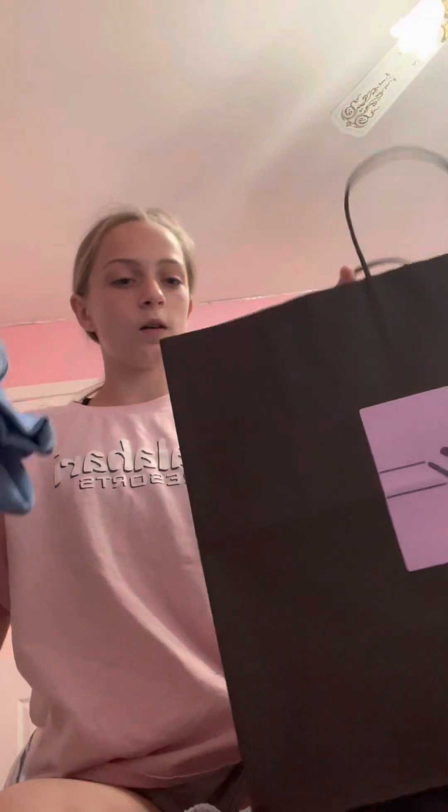On it, it says 'California Beach Club' and it's super cute. It's this really cute blue color, I love the design, and it's so comfy — it's gonna be one of my favorite hoodies to wear.